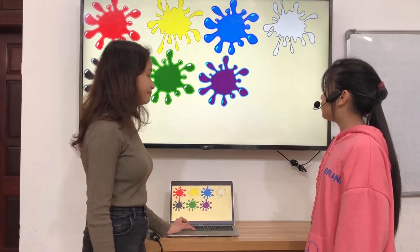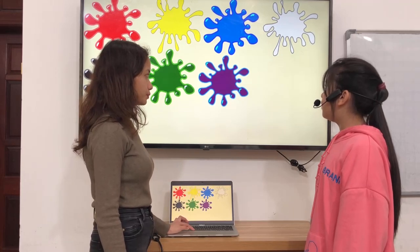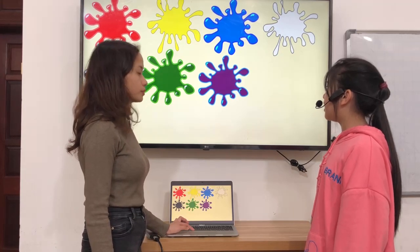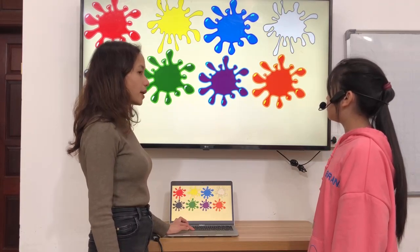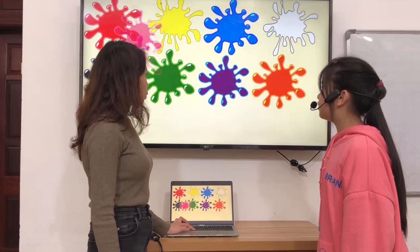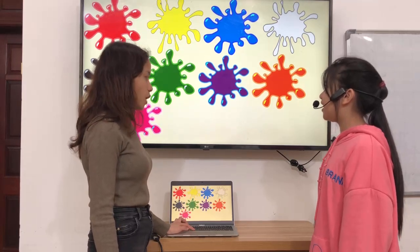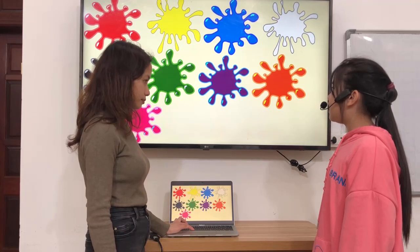What color is it? It's purple. What makes color purple? Blue and red make purple. What color is it? It's orange. What color is it? It's pink. What makes color pink? Red and white make pink.